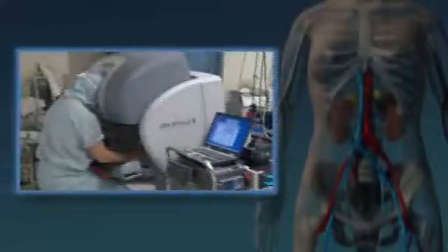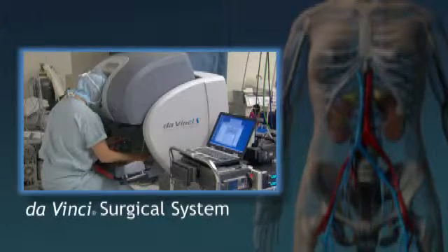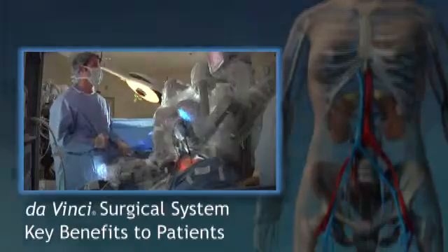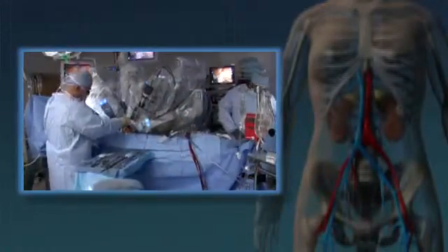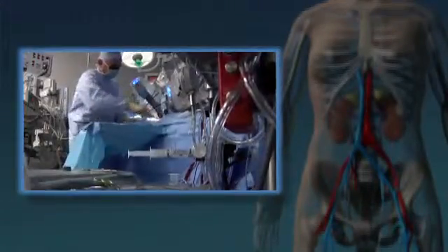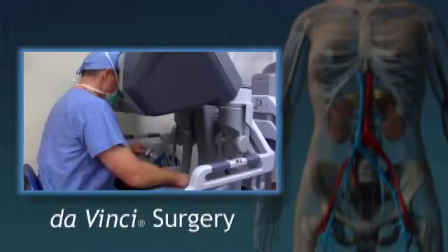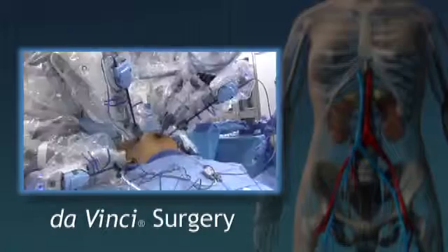Dennis chose da Vinci surgery. This video will explain what the da Vinci surgical system is and its potential key benefits to patients. Kidney cancer is not easily treated with radiation and chemotherapy. That's why the gold standard treatment for localized kidney cancer is surgery. Da Vinci was introduced in 1999 to overcome the limits of traditional surgery.